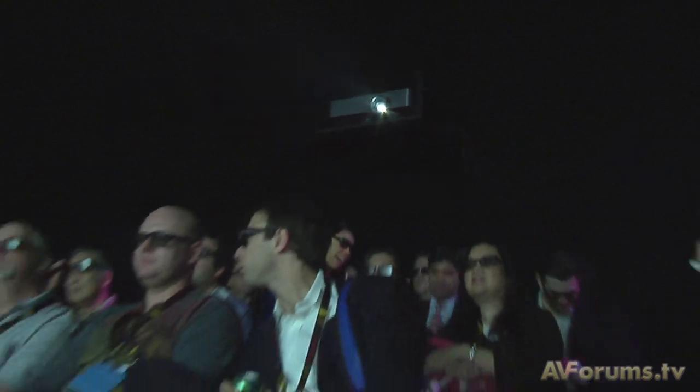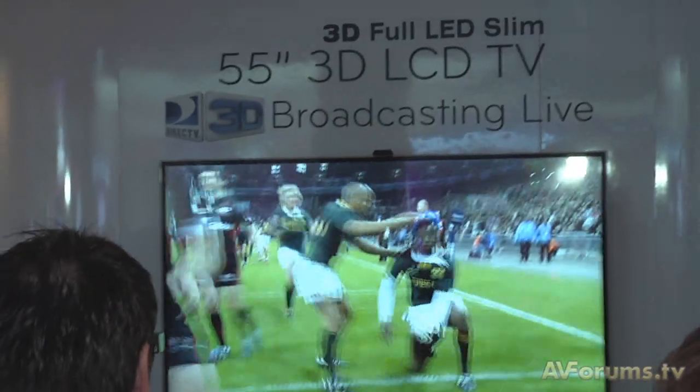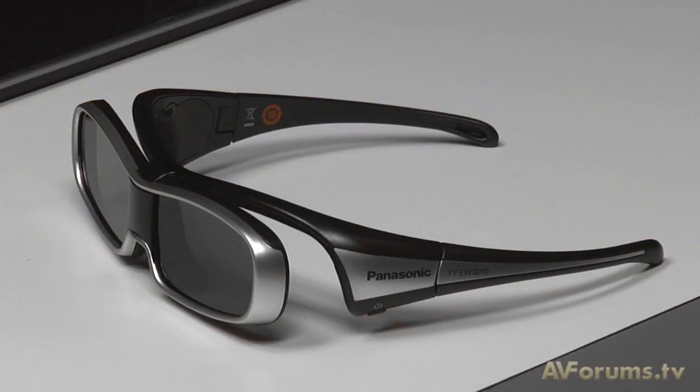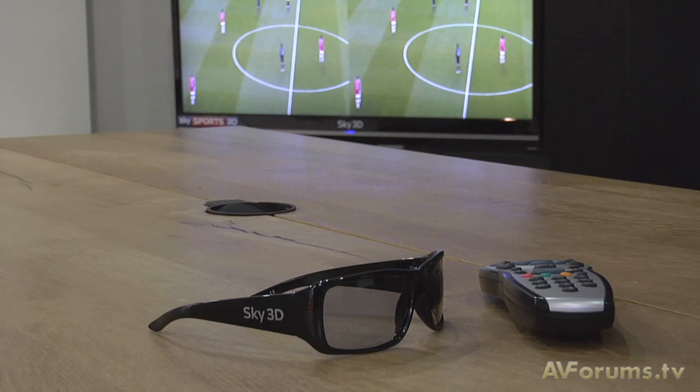So what about the home systems? Why should we be bothered about 3D TV and 3D Blu-ray? There have been a lot of questions on the forums about this new 3D technology and how it works, so let's have a look at the two 3D TV systems coming to our homes, as well as answering some of your questions.